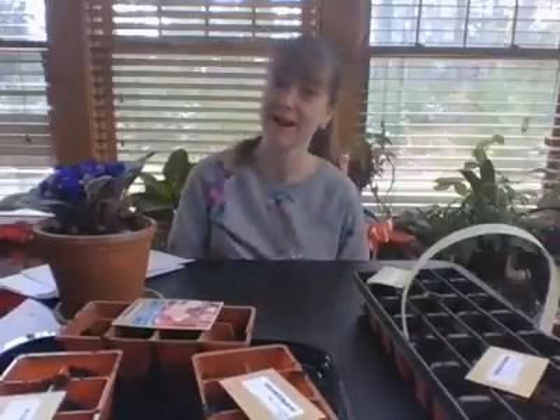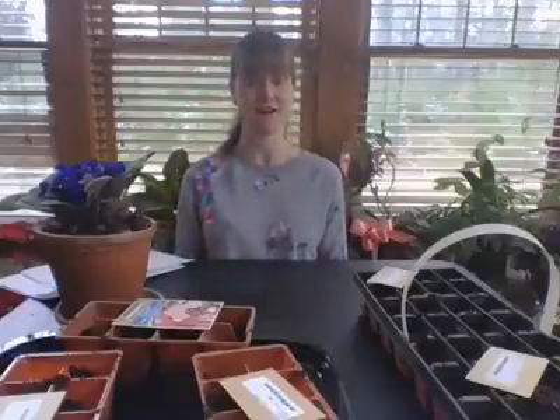Hi everyone! I'm Miss Marybeth. I'm the Youth Services Librarian at Ingalls Memorial Library here in Ringe, and I'm here today for our Fun Friday how-to video for a special Earth Day themed Fun Friday.